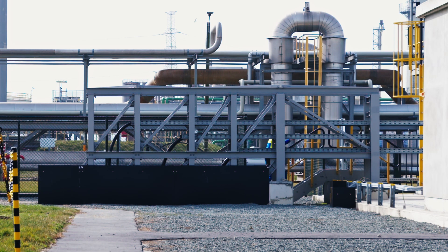By using SimCenter, we are able to avoid having biological growth in our brackish water network.